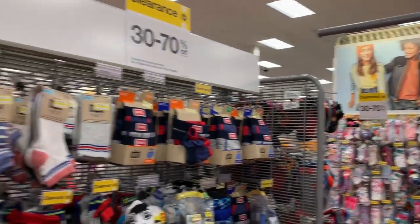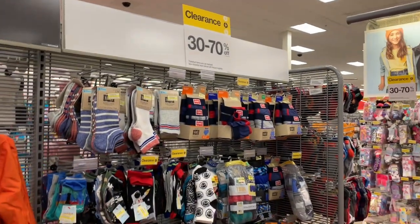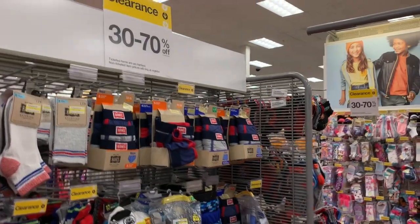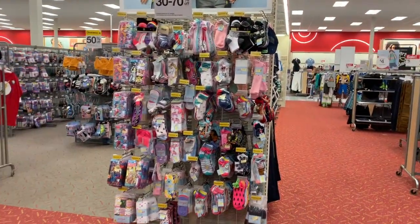Well, that's it for me here in Target. I hope you guys enjoyed seeing all of these essentials at such low prices. If you enjoyed today's video, please hit the thumbs up button, share with me down in the comments below, and if you haven't yet, hit that subscribe button. Thank you so much for watching. Bye!